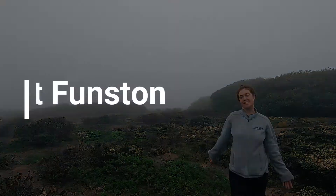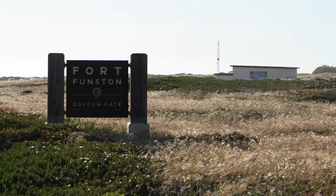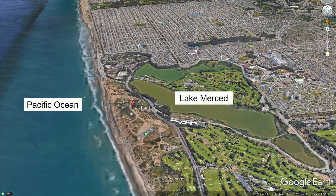Hi everyone, it's me Marina again and we are at a new park today. We are at Fort Funston. Have you or your family ever visited Fort Funston? It's located between Lake Merced and the Pacific Ocean in the southwest corner of San Francisco.